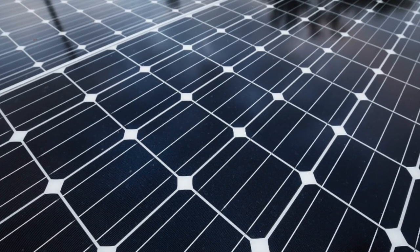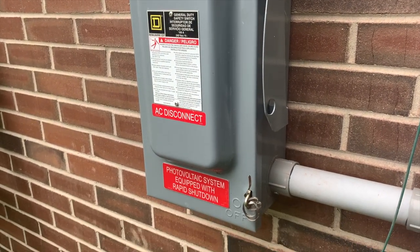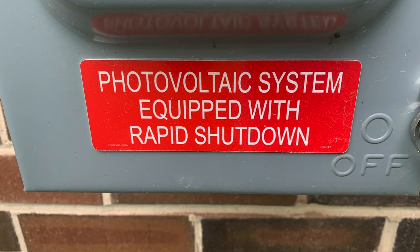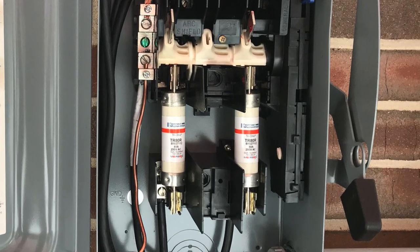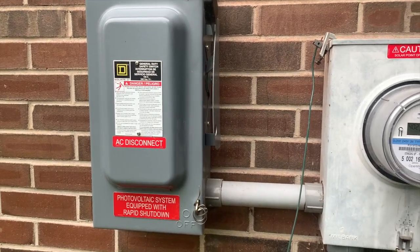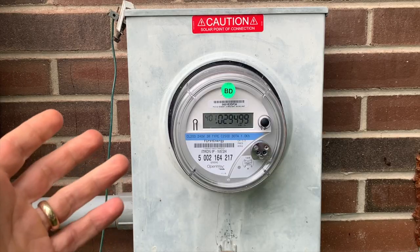What if there's a fire or you need to turn off the system quickly for maintenance? That's what this big switch is for — you can turn everything off all at once and it shuts down quickly. Inside the safety switch there are also two special fuses for safety in case of a short circuit. Next to the safety switch is the power company's meter.